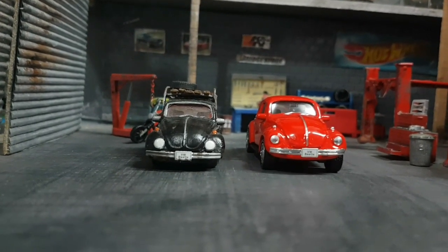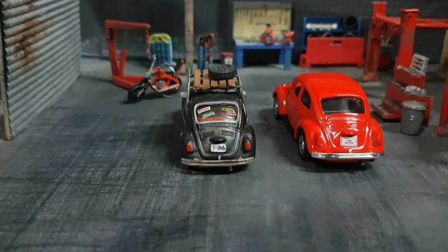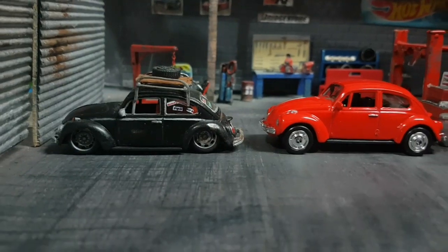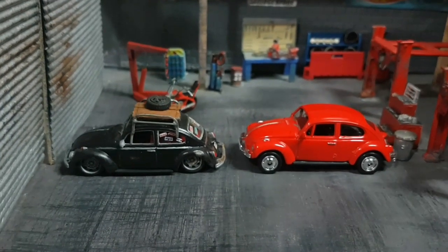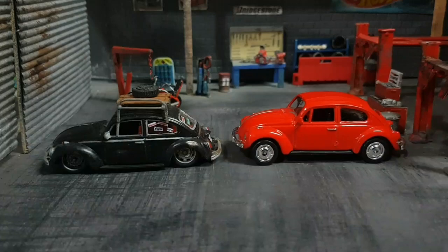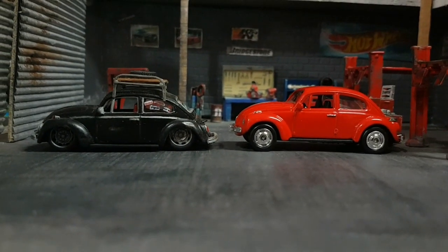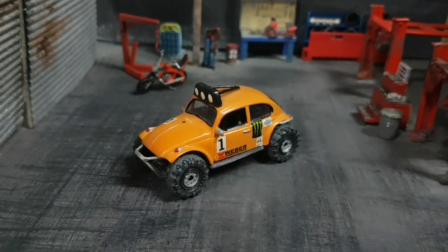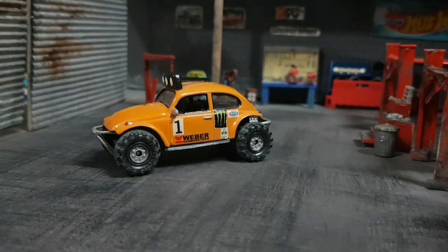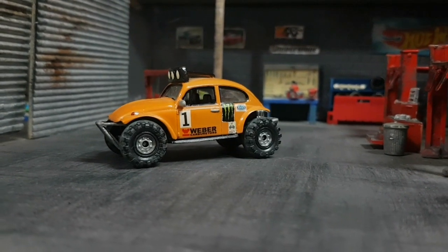I wish this bug had the split window at the back because I prefer that version. I don't know who makes this version of the Beetle and I wish I would find something like that. Here's another creation that I've made from this Welly bug — it is this Baja Beetle, and you can see it is heavily modified as well.